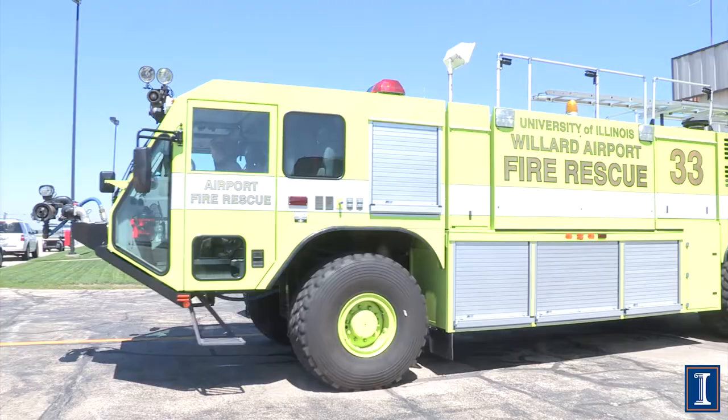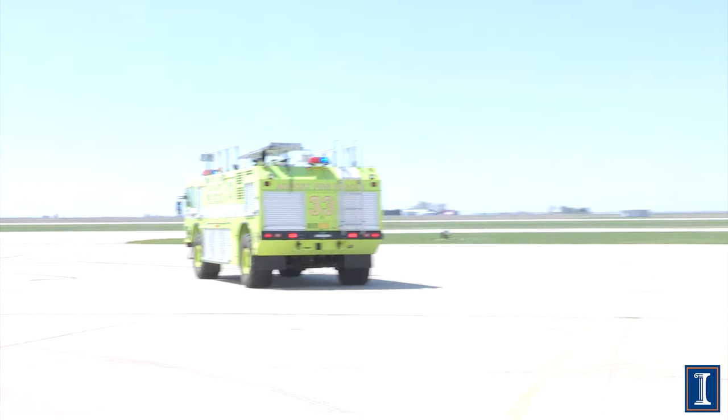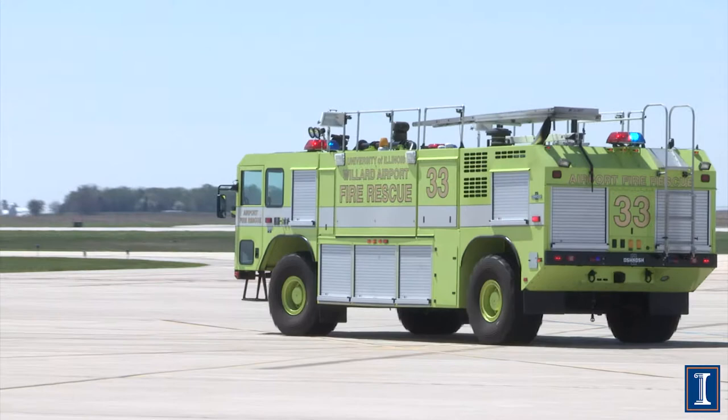It meets all kinds of FAA specifications as far as the grade it can drive on — incline and speed ratings as well. So for a big old truck, it'll get up and go.